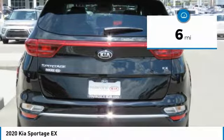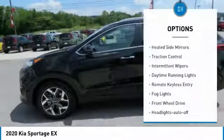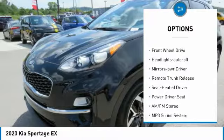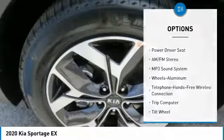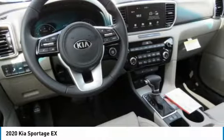This vehicle has less than 100 miles. Here are some of this vehicle's great options: heating side mirrors, traction control, intermittent wipers, daytime running lights, remote keyless entry, fog lights, FWD, headlights auto off, mirror memory, remote trunk release.